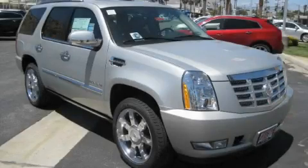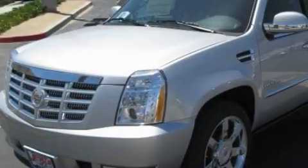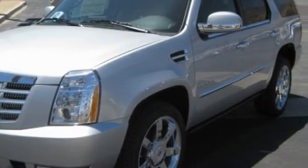This is a 2010 Cadillac Escalade with great fit and finish. It features a 6.2 liter, 8-cylinder engine and an automatic transmission.